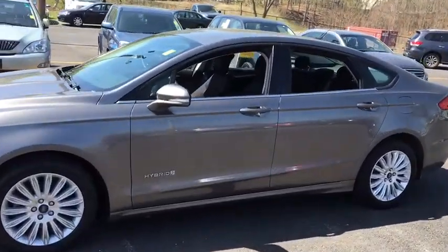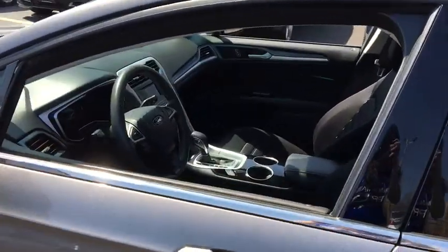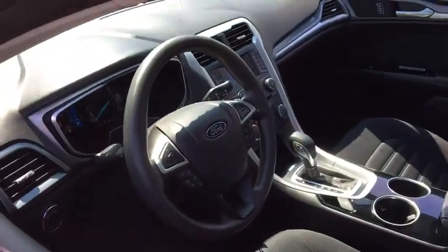Traction control, stability control, Bluetooth, front wheel drive, compass, power door locks, trip computer, power windows.